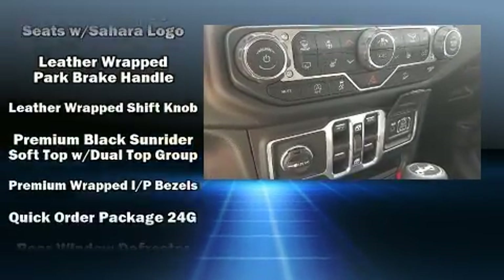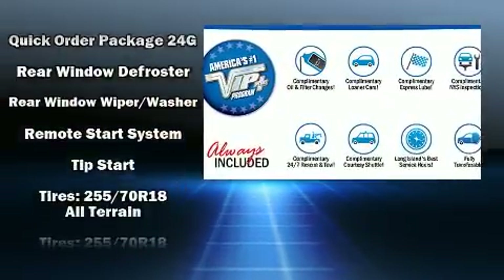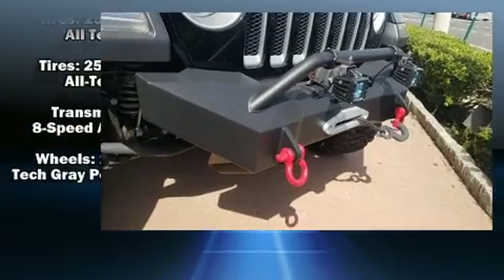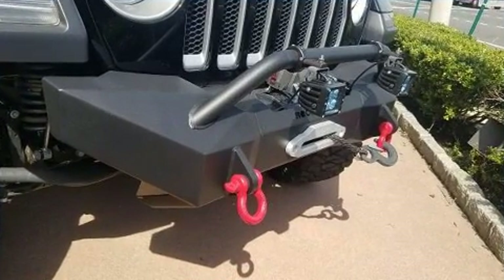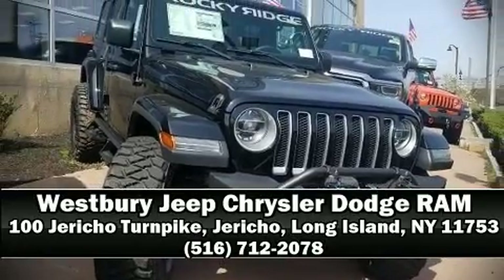Electronic stability control ensures solid grip atop the road surface, no matter how challenging the driving conditions. Our experienced sales staff is eager to share its knowledge and enthusiasm with you. Stop by our dealership or give us a call for more information.